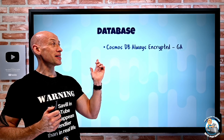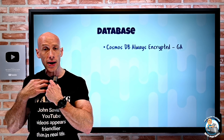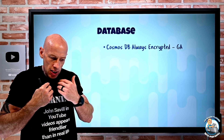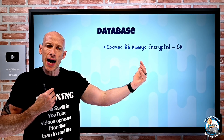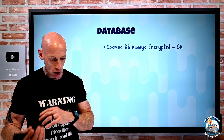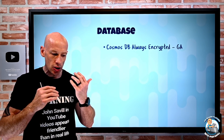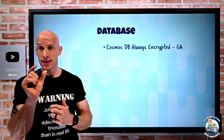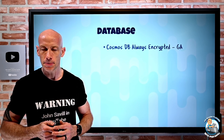On the database side, Cosmos DB now has always encrypted in GA. SQL has had this for a while — encryption takes place on the client side, so data is always encrypted when it's in the database. You need a special client-side driver. Even a DBA cannot see the data. There are two types: deterministic encryption, where the same original value yields the same encrypted value (allowing certain filtering queries), and randomized, where the same original value yields different encrypted values, preventing certain filtering queries.